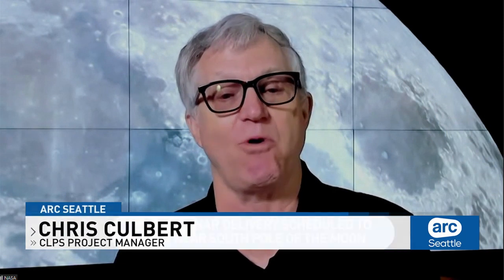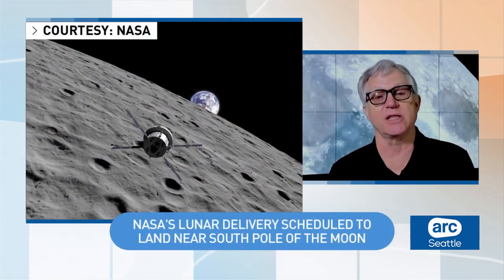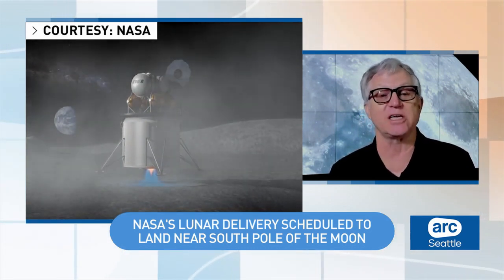The lunar delivery includes six science and technology instruments for NASA. How are these types of deliveries going to help pave the way for future exploration of the moon? When we go back to the moon on the Artemis program, we'll be going to the South Pole — that's not where we've had humans before. In the Apollo missions, we were at different parts of the moon. So we are sending instruments on this mission and some future CLPS missions to help us learn more about the environment that humans will eventually live and work in.